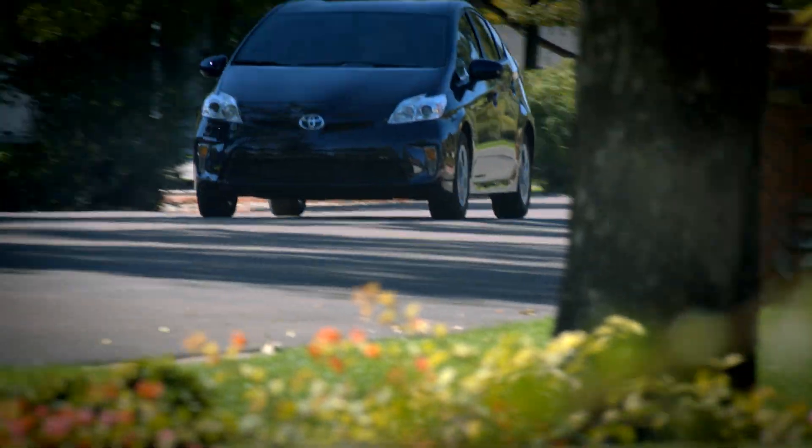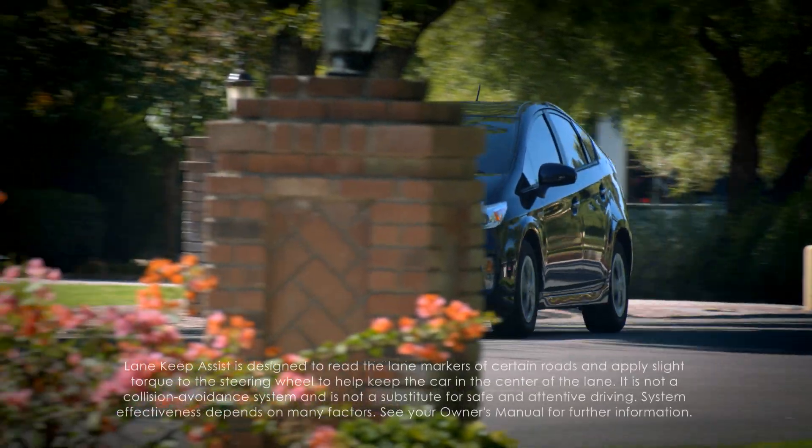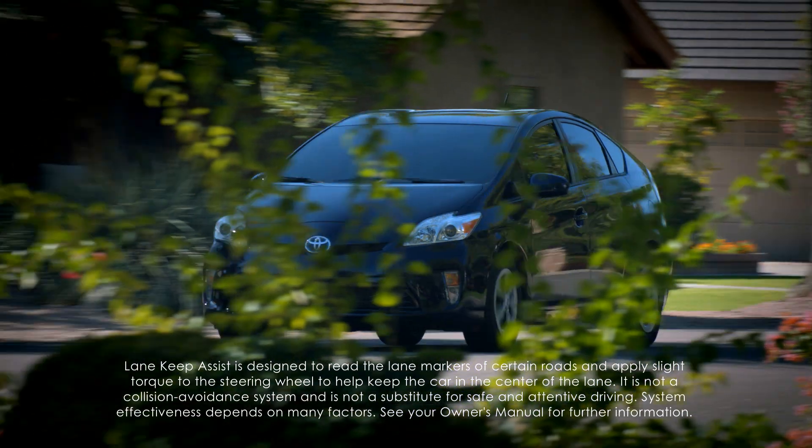Several situations can limit system effectiveness, so read the Lane Keep Assist section of the Owner's Manual for details.